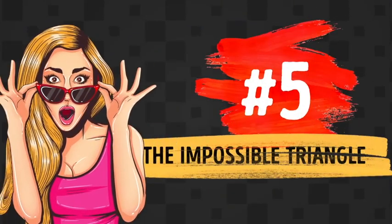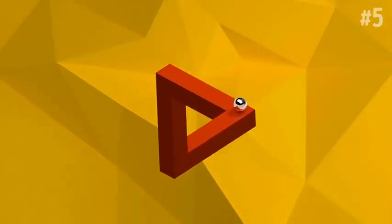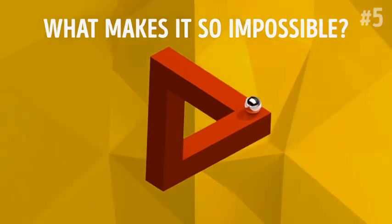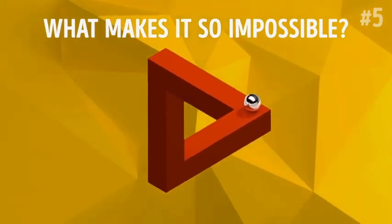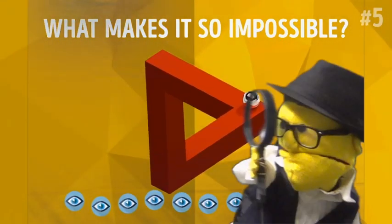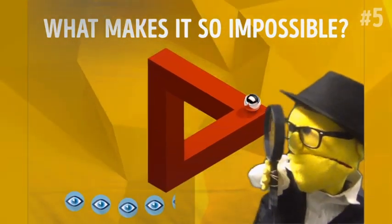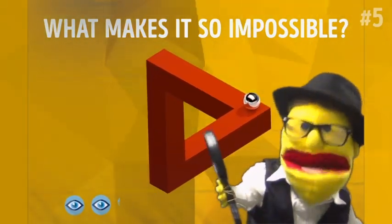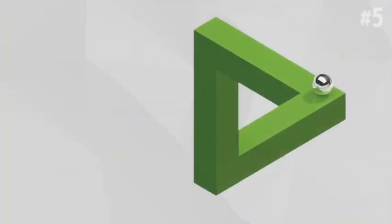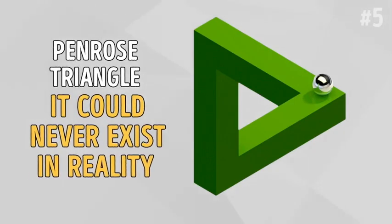Number 5: The Impossible Triangle. Meet the Impossible Triangle. But wait — what makes it so impossible? You have 10 seconds to figure it out before you hear the explanation. The Impossible Triangle, known as the Penrose Triangle, is so-called because it can never exist in reality.